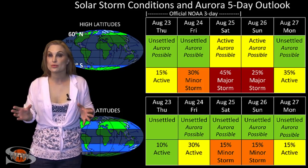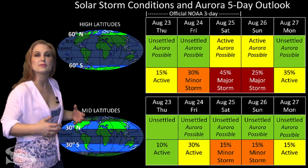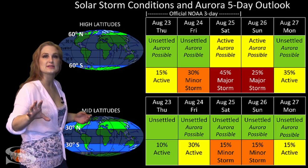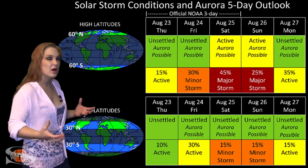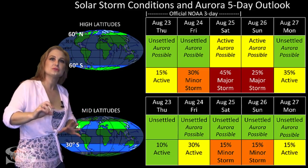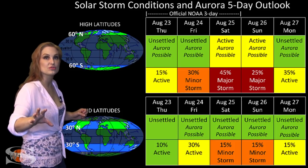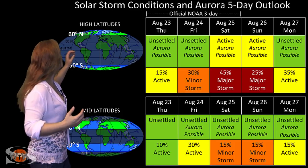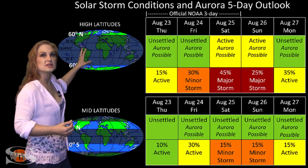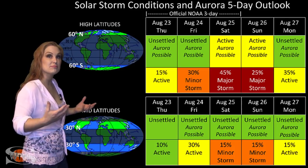Switching to your solar storm conditions and aurora possibilities over the coming week — we are anticipating the hit from that Earth-directed solar storm. This one's going to be a little bit complicated to predict. We're not expecting a super-strong storm, but remember there are two of them: one that went south of us, and one that's coming that's Earth-directed. At high latitudes, NOAA is expecting active conditions, but they're giving us about a 45% chance of a major storm.